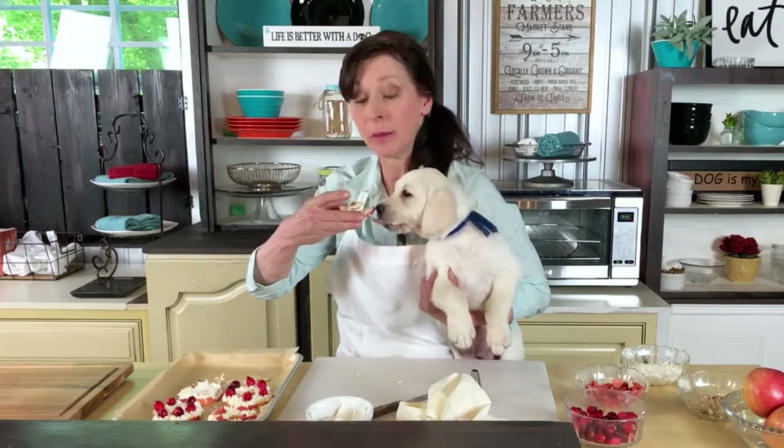So you go and make some stuff for your dog or your puppy. It's good, you'll love these.